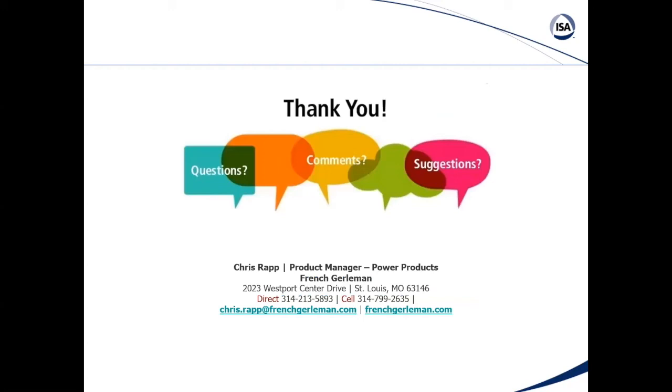Thank you for your time. I appreciate you having me on to speak about VFDs and energy conservation. Feel free to chime in with any questions — we're going to have a round table session coming up.